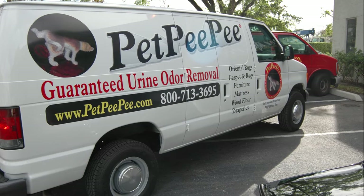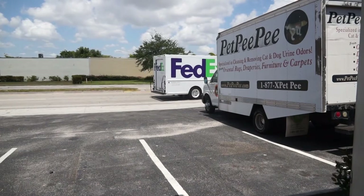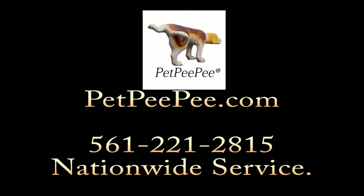This is Pet PP's reputation, and you're welcome to look at Angie's List to see the reviews I have over there — it is stunning. Thank you very much. Martin from Pet PP.